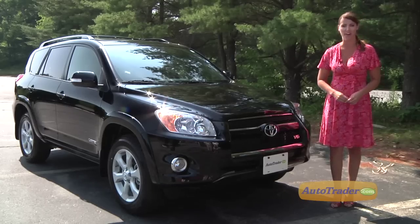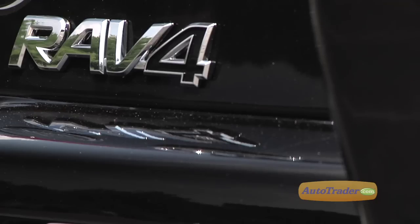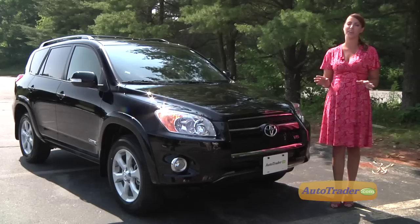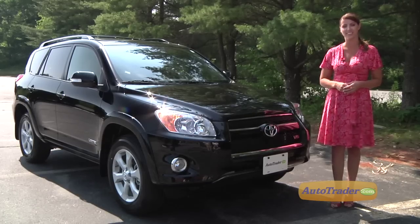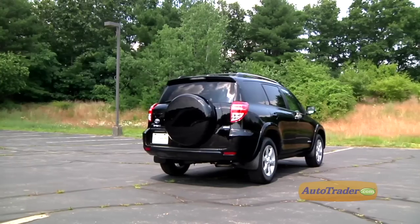When downsized SUVs became all the rage almost ten years ago, Toyota helped set the bar with the RAV4. After seven years of competing in the category it helped to create, the RAV4 is still a major player in an increasingly competitive class. That's because Toyota did it right the first time, and it steadily improved the RAV4 year after year. It still has a tough but contemporary shape that continues to influence the styling of its competition.